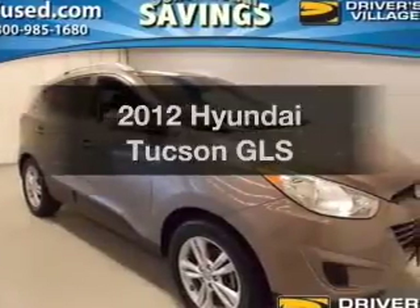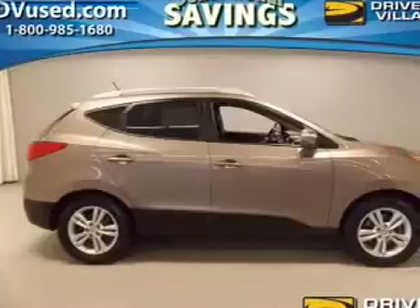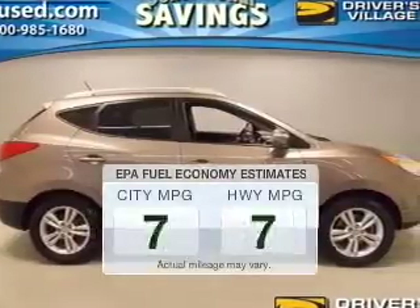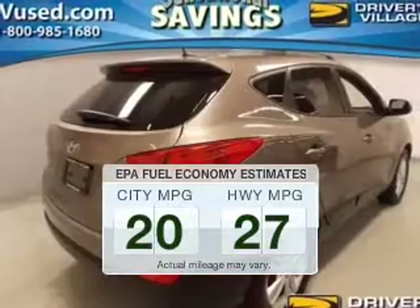Imagine yourself in this 2012 Hyundai Tucson. Everything you need under one roof with this great vehicle. In the city or on the highway, you'll spend less time at the pump with this fuel-efficient vehicle.